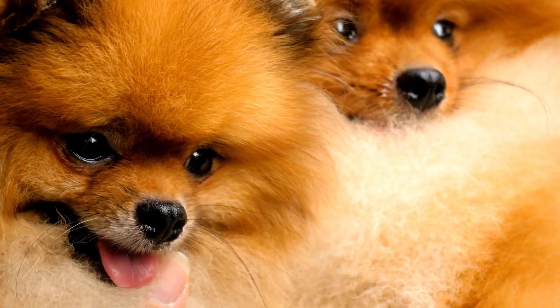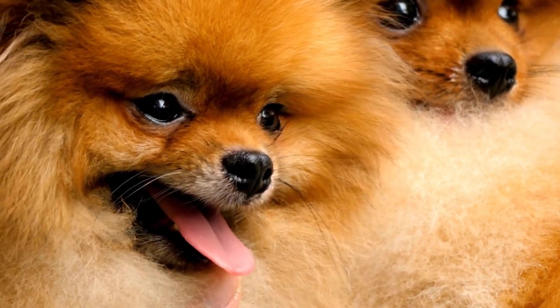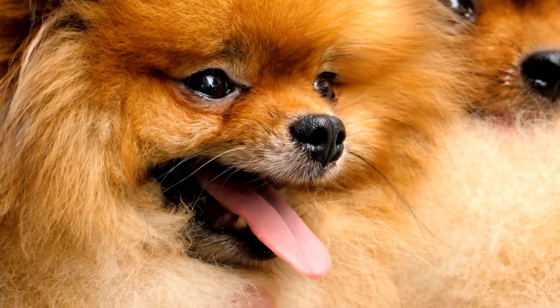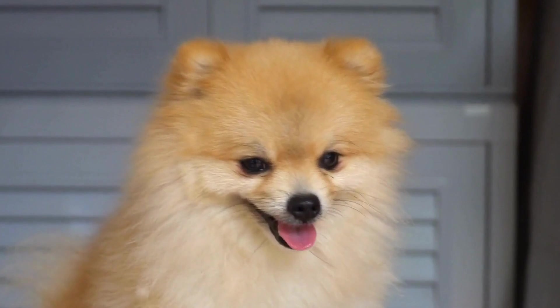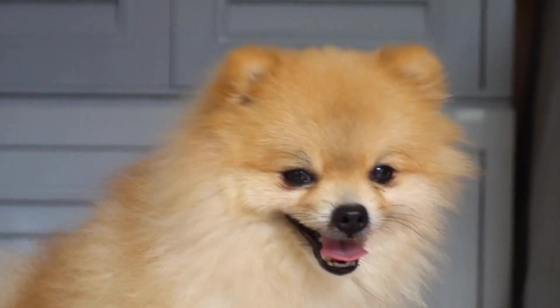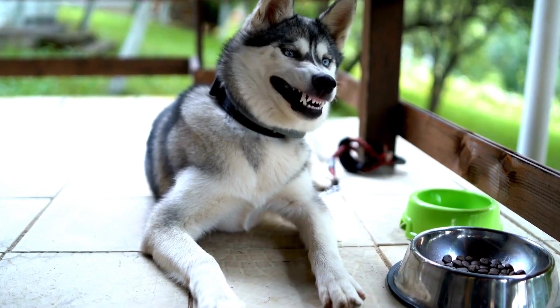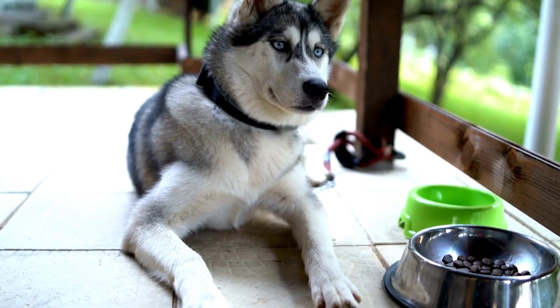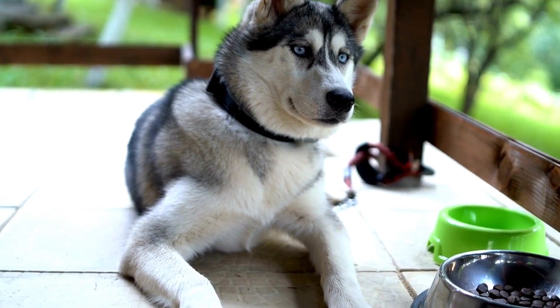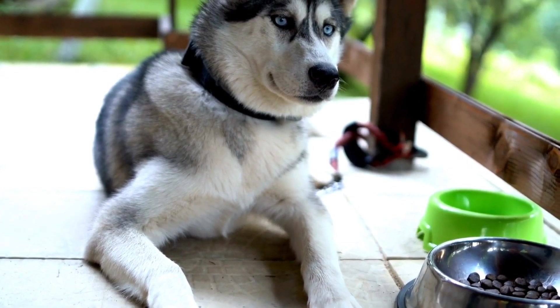In addition to desensitization and counter conditioning, it is crucial to teach your dog basic commands and reinforce their training. Commands such as sit, lie down, and stay can be invaluable during the radiation therapy sessions. By practicing these commands regularly in different environments, your dog will become more disciplined and better able to follow instructions even when they are feeling anxious or uncomfortable.